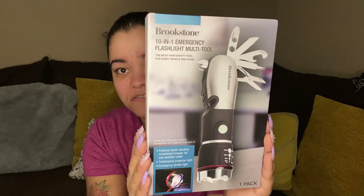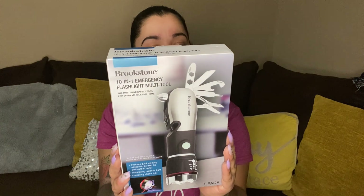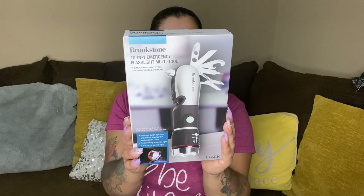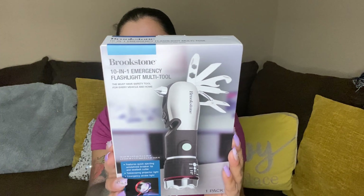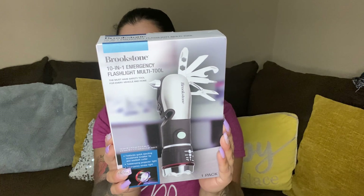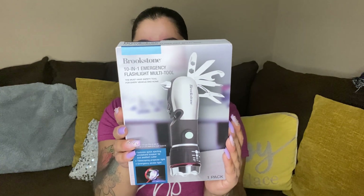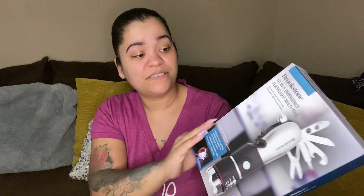Next up we have a 10-in-1 emergency flashlight kit multi-tool. It has the flashlight, hexagon wrench, Phillips head screwdriver, scissors, knife, bottle opener, glass breaker with quick eject button, and seat belt escape blade. That's cool — there's a lot from this brand, Brookstone.